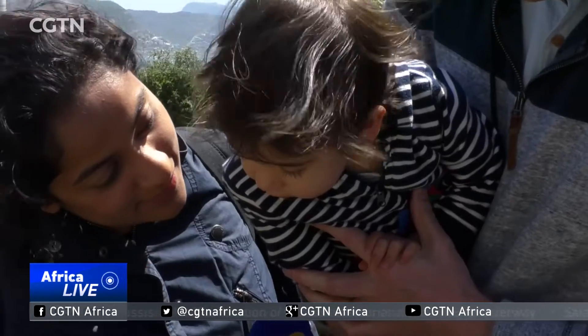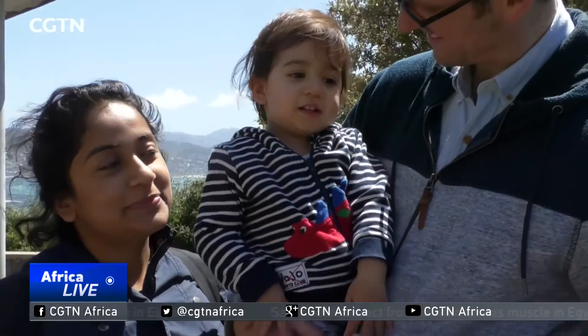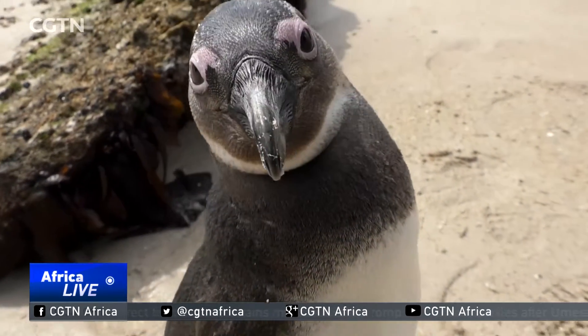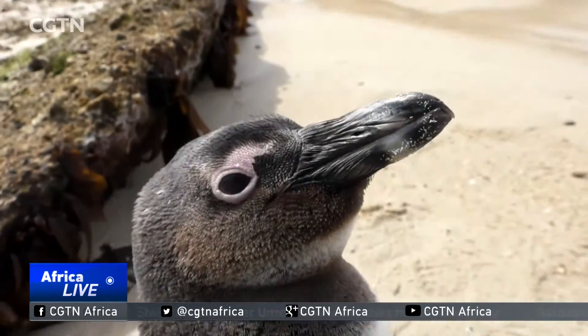What's that, darling? Penguins. Penguins down there. René Dalcom, CGTN, Simonstown, near Cape Town, South Africa.